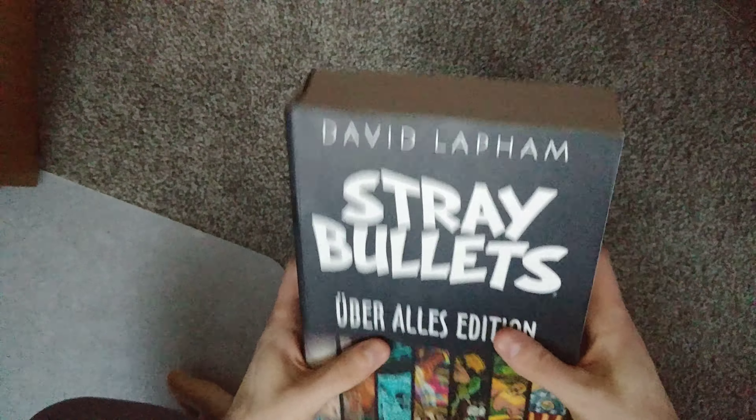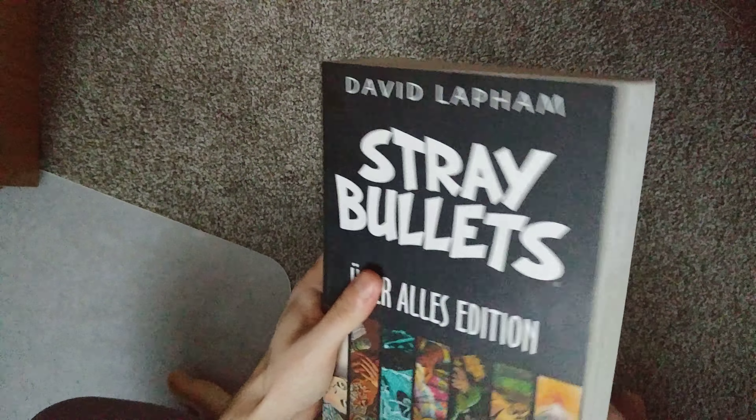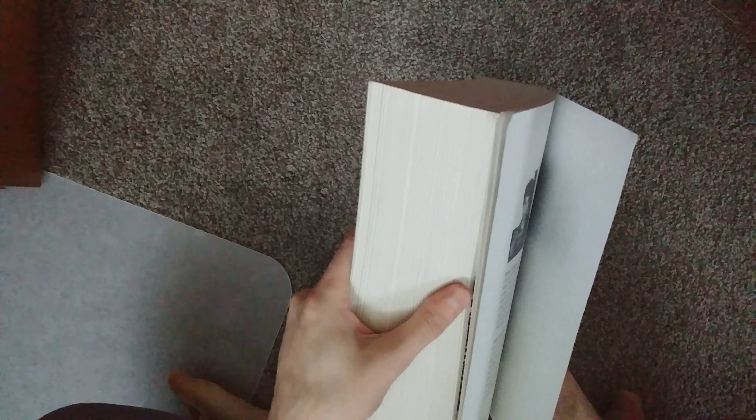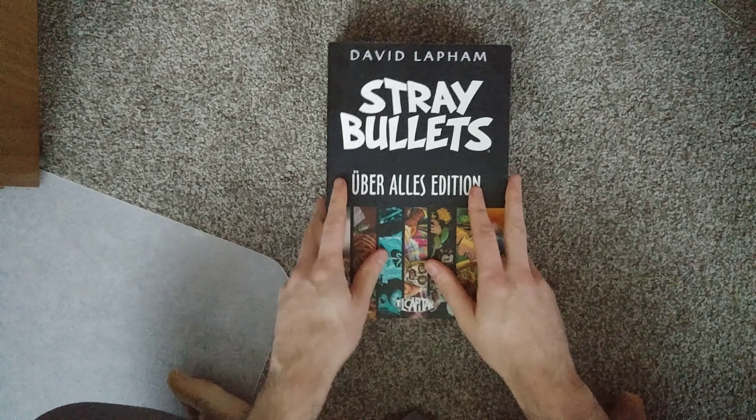So yeah, this collects the entire Stray Bullets, the original series. Let's see how many issues are in here — it's like 40 something. This is the entire original series.